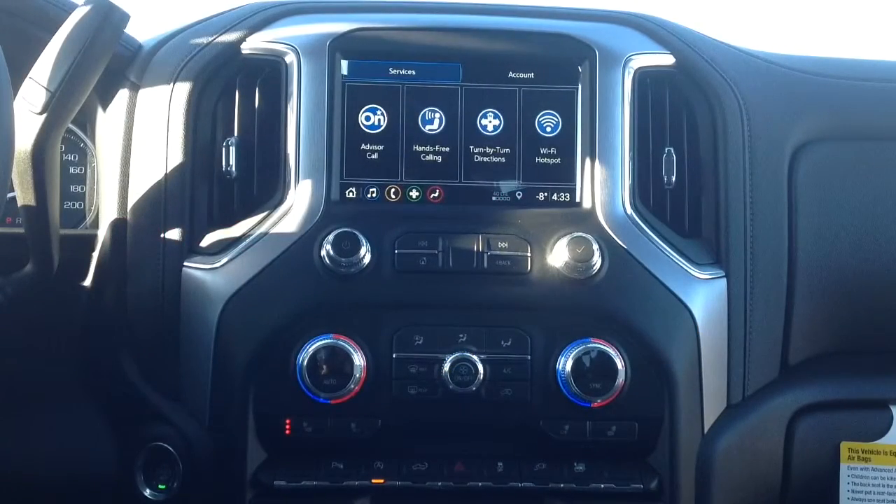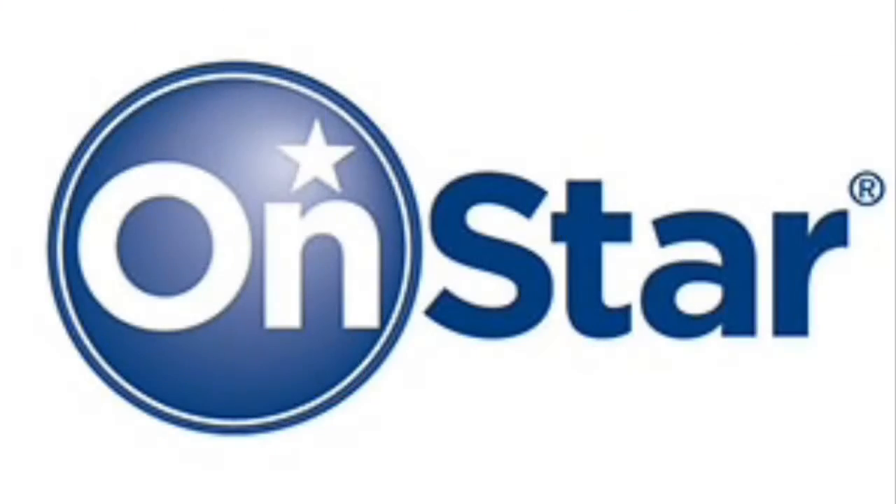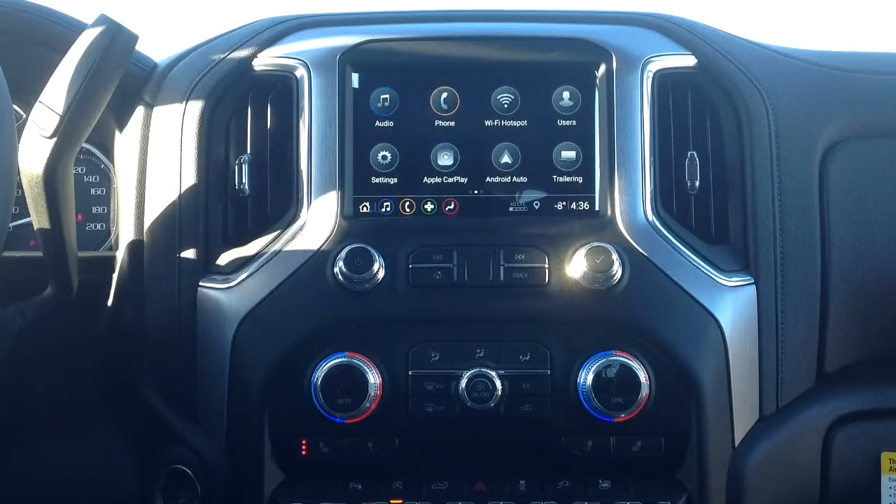Let's chat about some of the connectivity options in this truck. These options you're seeing here are through OnStar. You can easily give the advisors a call and speak to OnStar directly. You can use it for hands-free calling, get turn-by-turn directions, or access the truck's built-in Wi-Fi hotspot.